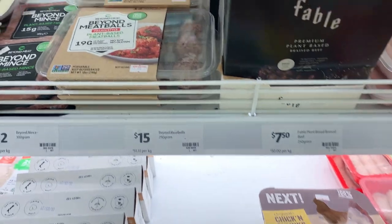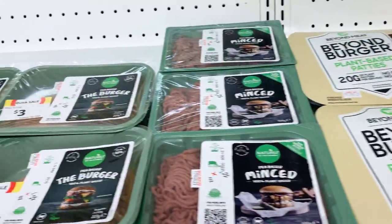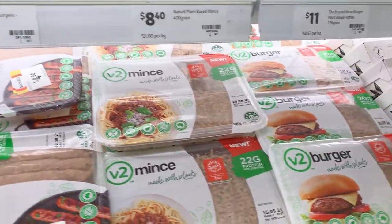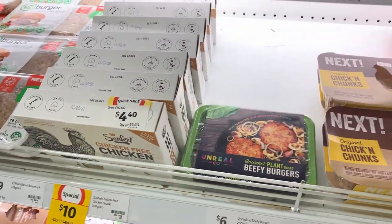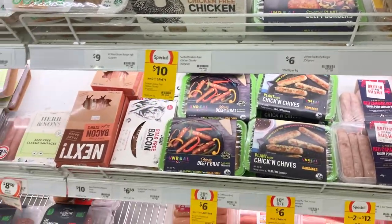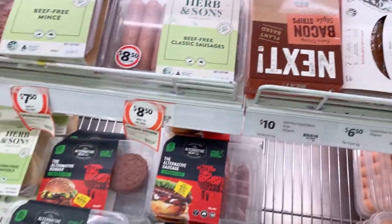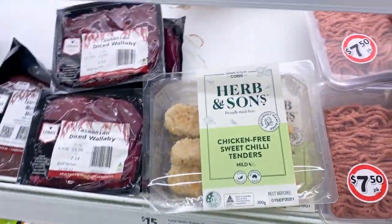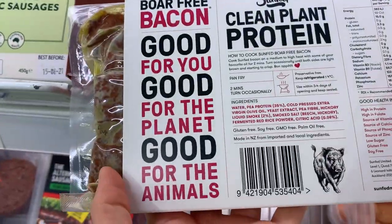I wanted to show you the massive selection of vegan meat substitutes they had. I was honestly shocked at how much they have compared to Woolworths — I feel like Coles has a definitely bigger range. This was just where the majority of the plant-based meats were; there was actually another separate section with all the tofu, tempeh, and some other plant-based meat substitutes as well.